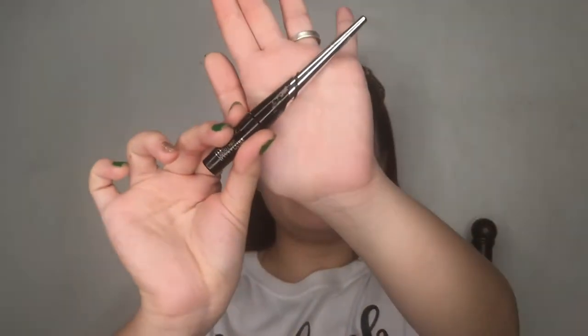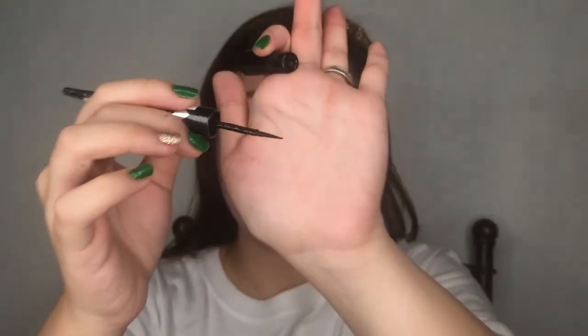Next is the Maybelline Hyper Ink liquid liner. This is the one with the cushion tip. It's a liquid liner and it is very glossy — not matte. That's already a downside for me. The formulation is a no-no. Although it's a plus that you can remove it easily with water, the issue is it is just too glossy and the formula is too wet.